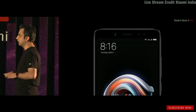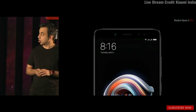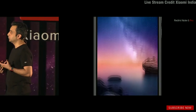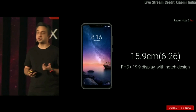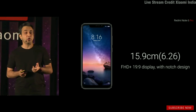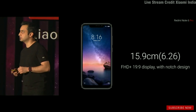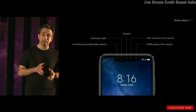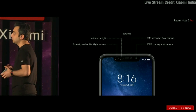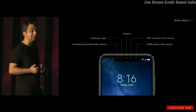With the Note 6 Pro, we've extended the screen even further — a massive 6.26-inch full HD+ display with a PPI of about 403. What we've retained while extending the screen is a notch, which houses two front cameras, a redesigned earpiece with a metal mesh, a notification light, and proximity and light sensors.